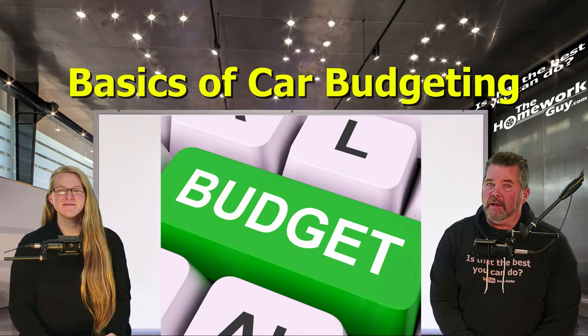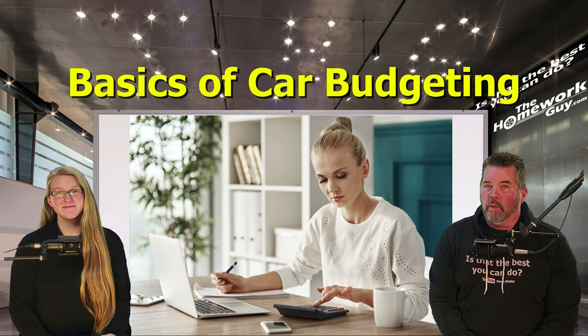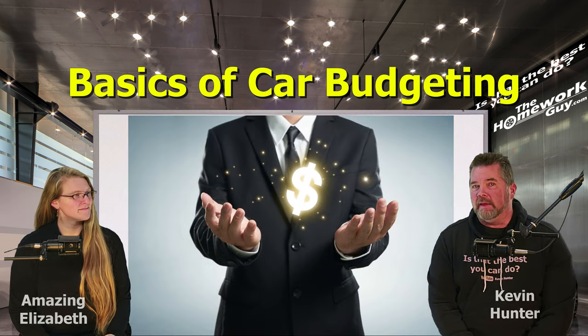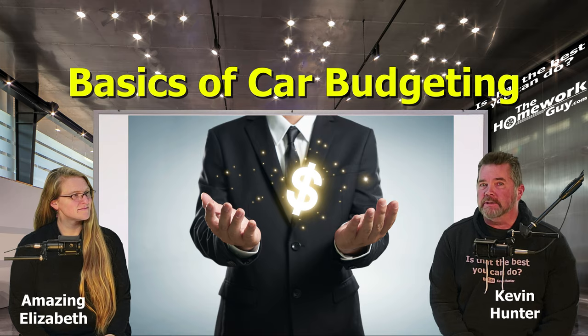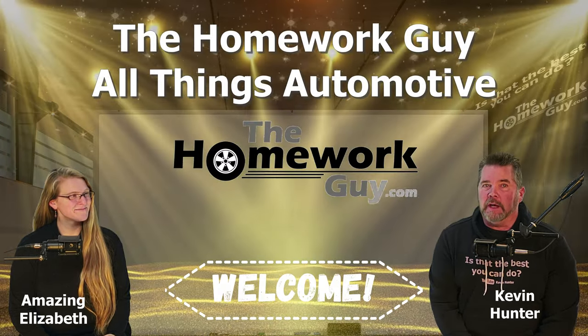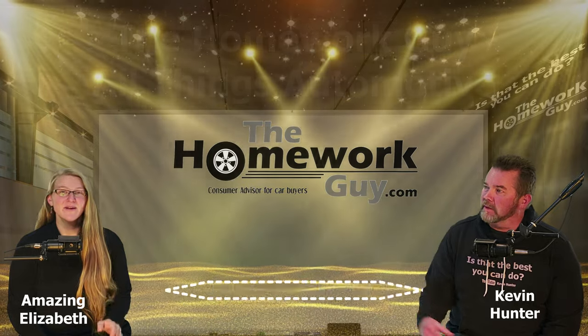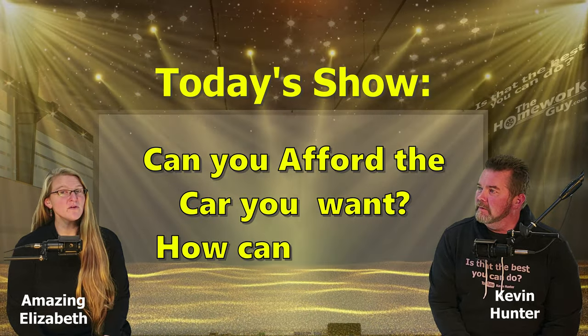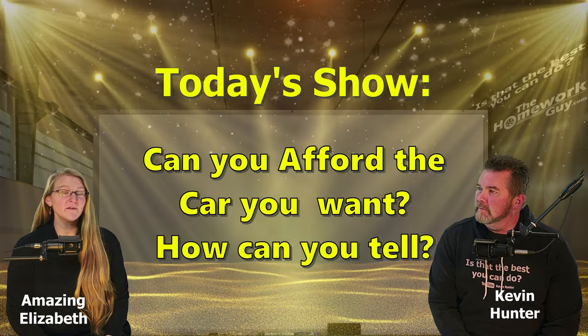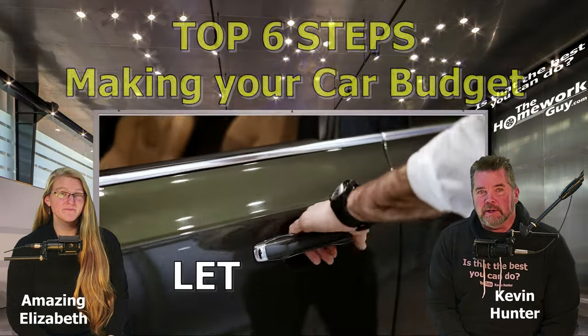In the automotive industry, we often talk about the importance of budgeting for a car, but today we're laying out the actual technique of proper budgeting — something we do ourselves. I'm Kevin Hunter, the Homework Guy, joined today by the amazing Elizabeth. The goal of today's show is to ensure that you can afford the car you're after without straining your finances or facing the ugliest prospect of bank repossession.